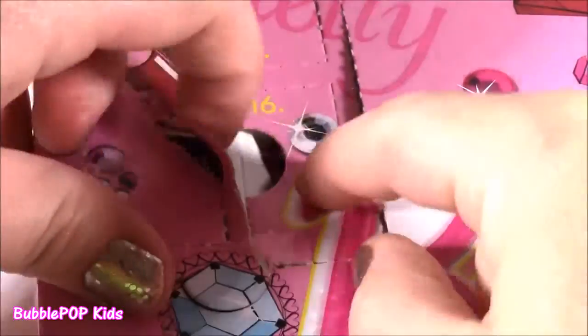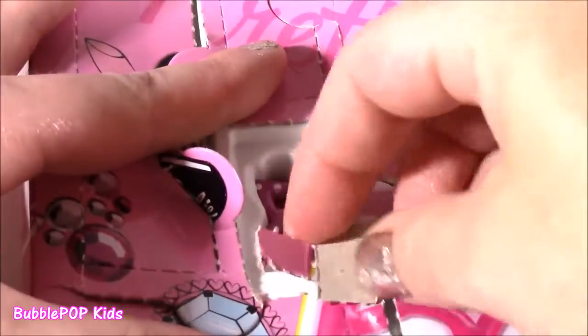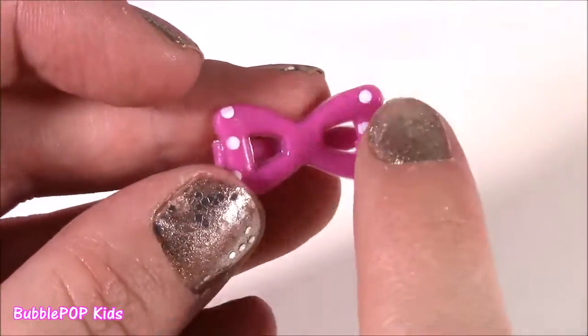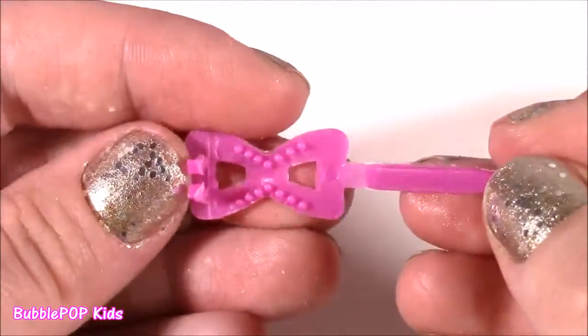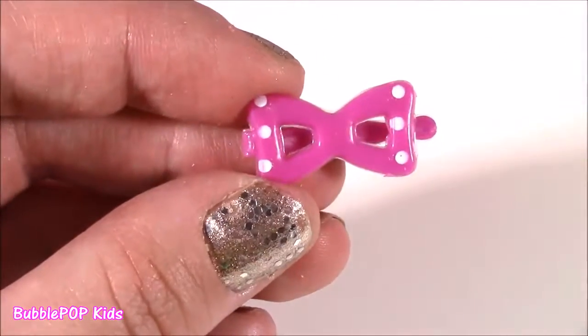Here's number 16 — this one is tiny. It's like a little miniature hair clip, super duper tiny with little polka dots. This is definitely for a Barbie doll — I don't think any human, even a newborn baby, could probably wear this. It's so tiny, but perfect for your Barbie.